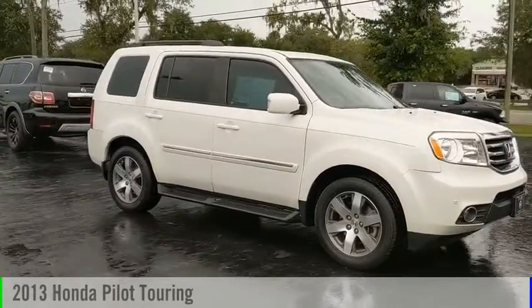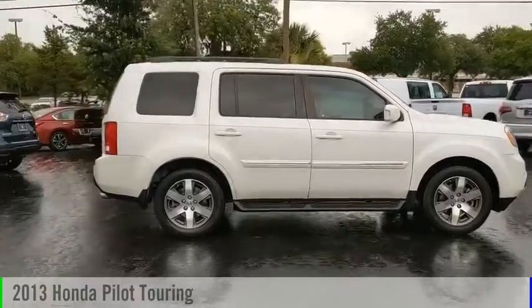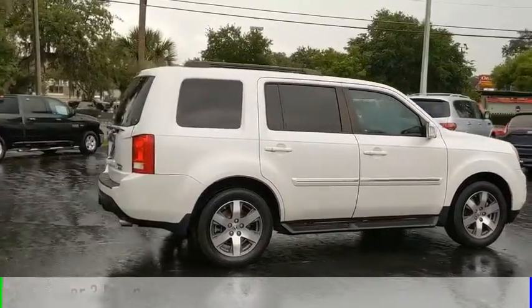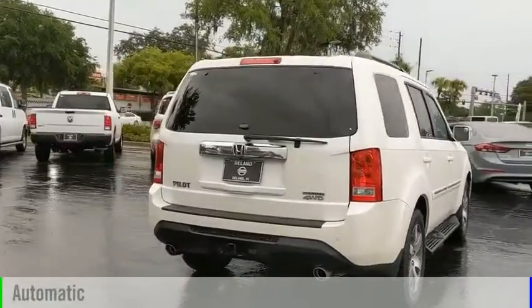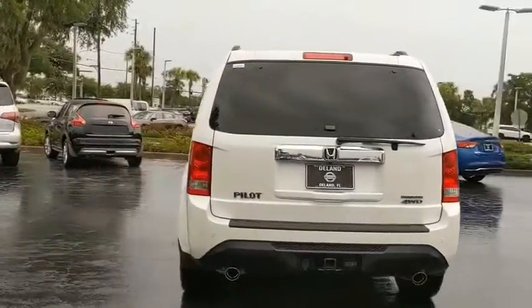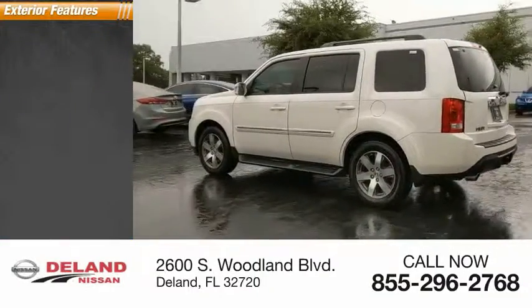Looking for the right vehicle? Check out the 2013 Pilot. This vehicle is powered by a four-wheel drive, six-cylinder, 3.5-liter engine, and comes with an automatic transmission. This vehicle has less than 80,000 miles. Here are some of this vehicle's great options.